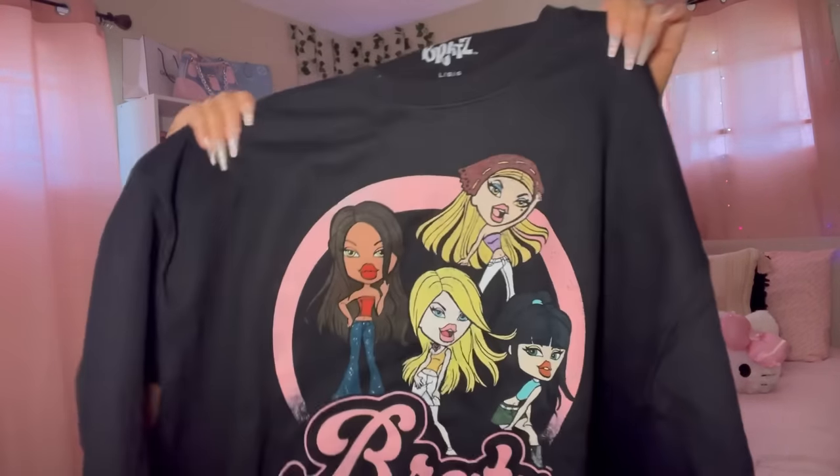I got the Bratz sweatshirt in a size large - I should have gotten it in a medium because it is a tad bit too loose on me. This was $14.99 and it's so cute. I cannot wait until the cool weather comes. Also, I always wanted a cute little tennis skirt and I finally found this white one with a little built-in detail.